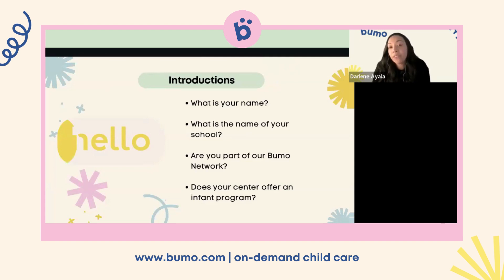We have both infant and preschool programs within our school at Bumo Work.